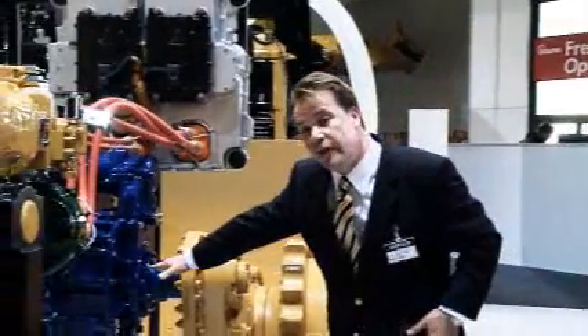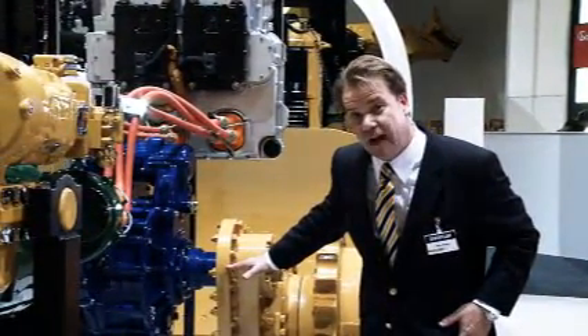This electric propulsion module produces smooth, powerful torque — and this will become very important later on. Remember: smooth, powerful torque that is fed through the axles into the final drives.